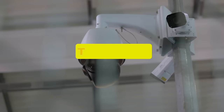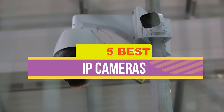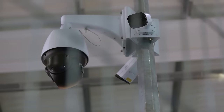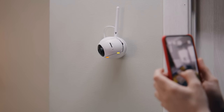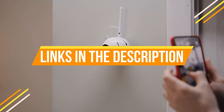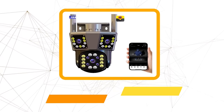Hey guys, in this video we're breaking down the five best IP cameras available right now. We've included options for every type of consumer. If you want more information on the best and most up-to-date pricing on the mentioned products, be sure to check the links in the description below. Let's get started.